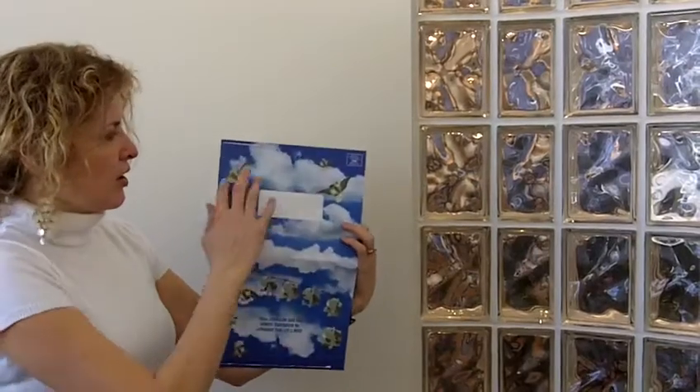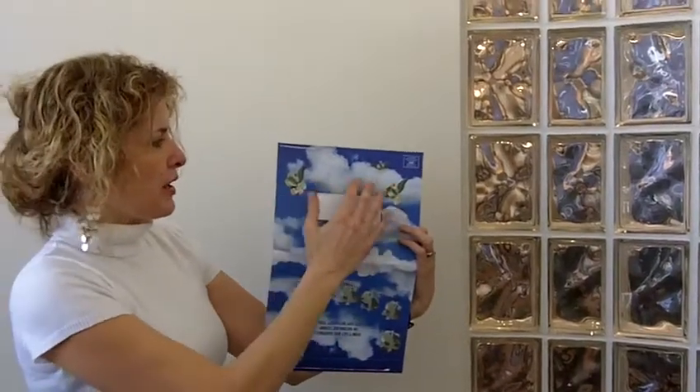The back of the mailer — it was a self-mailer — so you had the space for the address as well as the indicia.